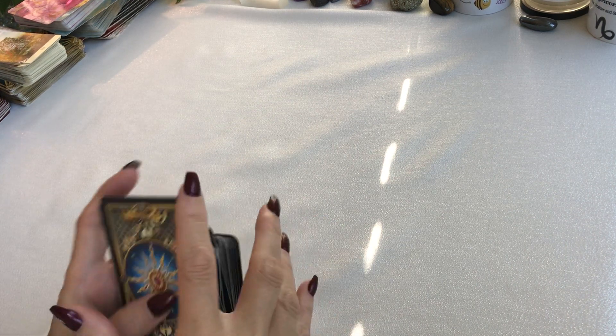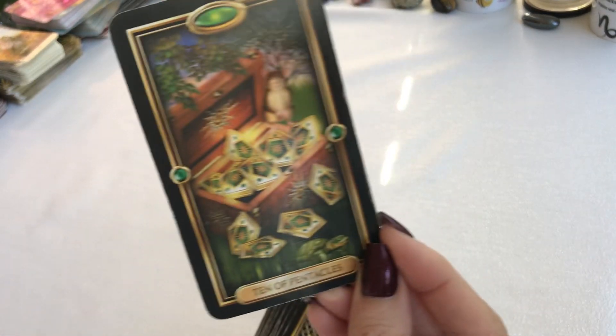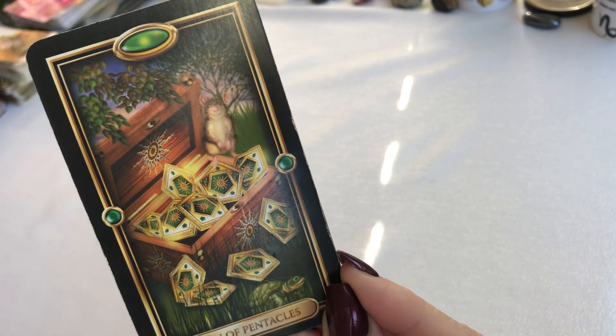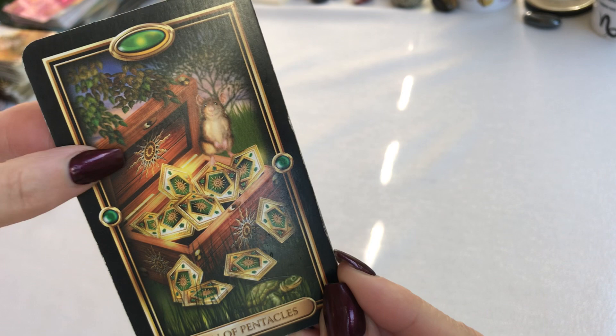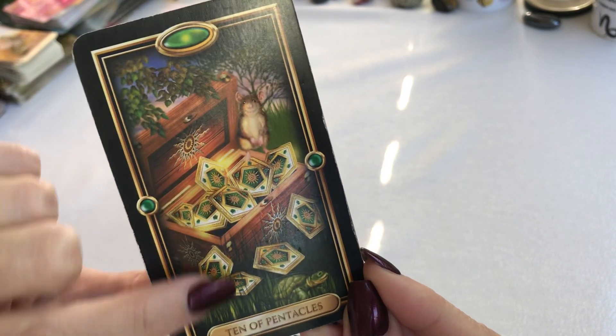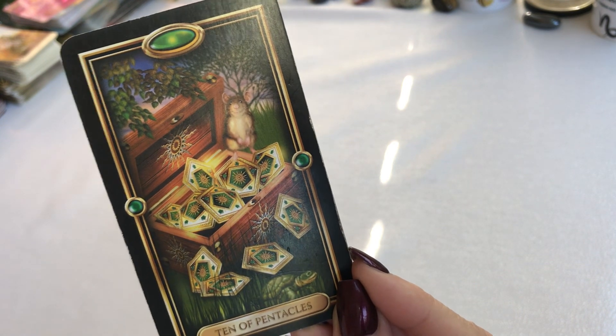For the first pile, we have the Ten of Pentacles. Look at all of the different images — the sun, the leaves, the animal, the pentacles, the turtle. What does that represent for you?